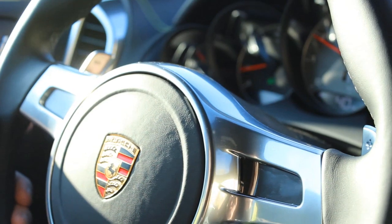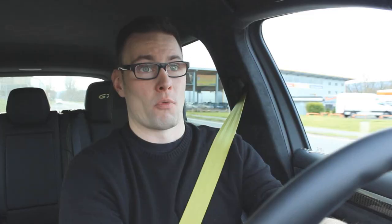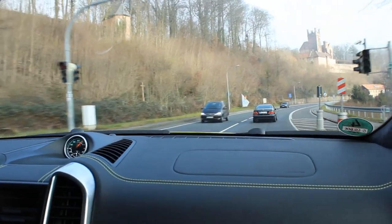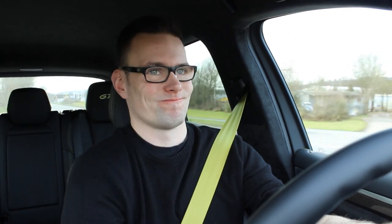I personally think the Cayenne S Diesel with the big V8 diesel engine is more impressive to drive and more fun. And of course it is much more fuel efficient. I'm really struggling to get this Cayenne under 13 litres per 100 km, and once you're driving spirited, I'm not going to share my numbers.